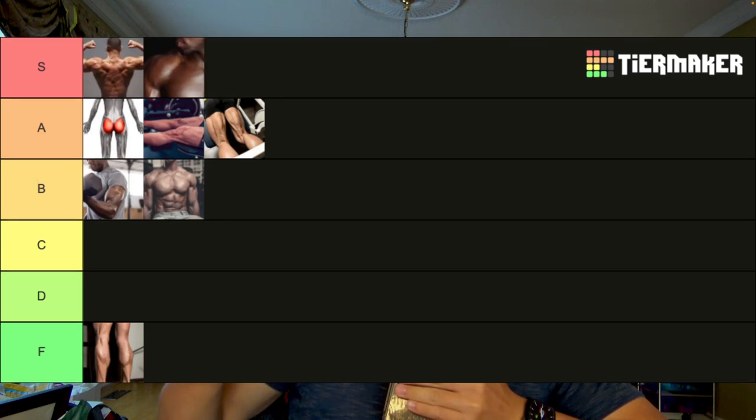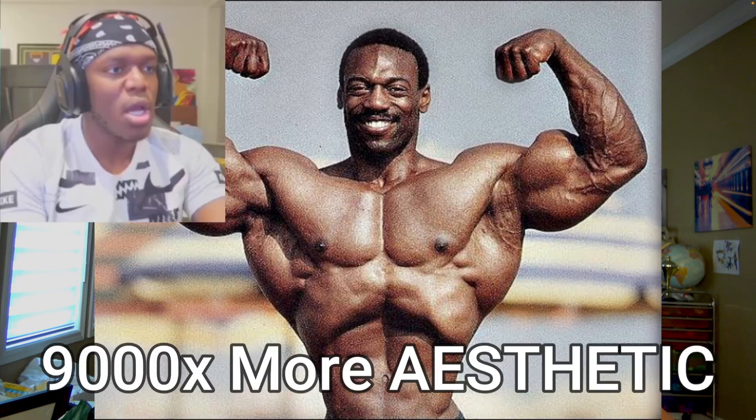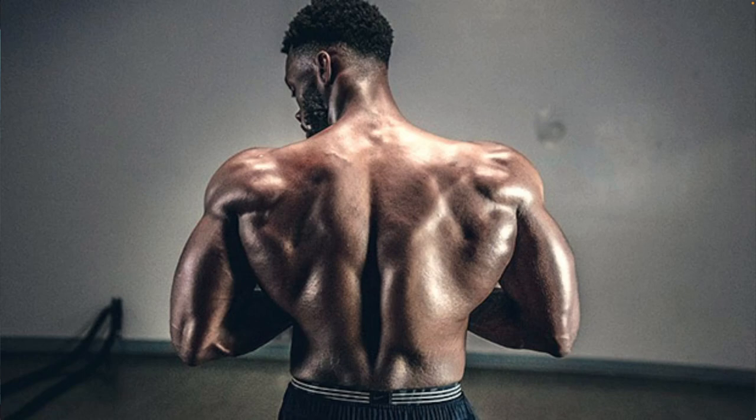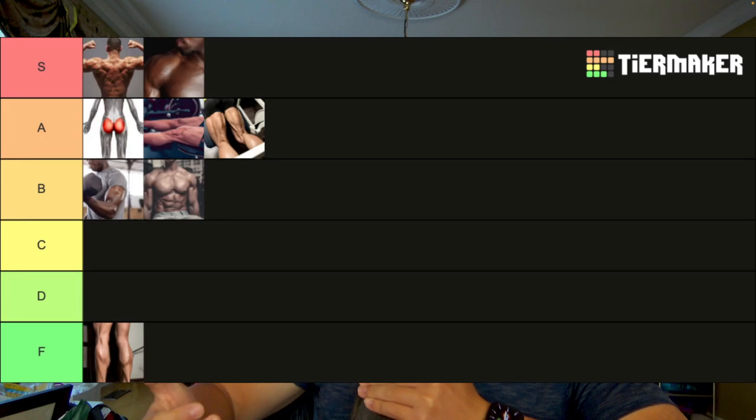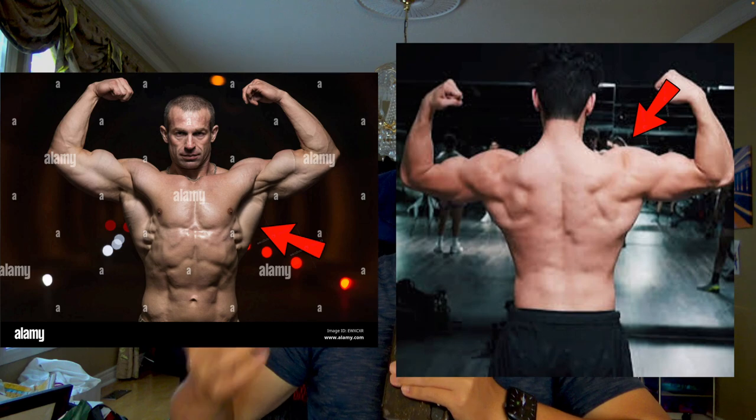Now in S tier, we have a lot of muscle groups that are extremely important for an aesthetic physique. The first is the back and the shoulders. These are the main muscle groups responsible for widening your physique and creating that aesthetic V taper, making you far more aesthetic. Because the back and shoulders create this shape in the male body, they earn an easy S tier. Furthermore, the back can be seen from the front and the shoulders from the back, further proving their importance to aesthetics.